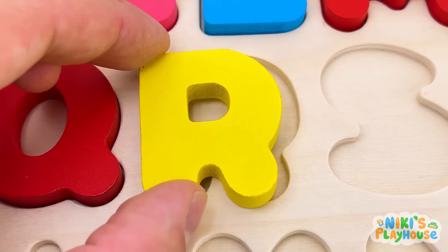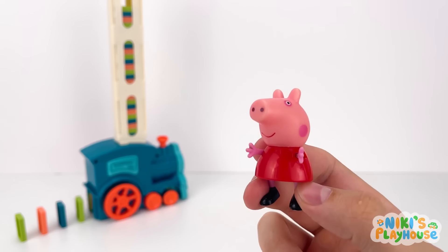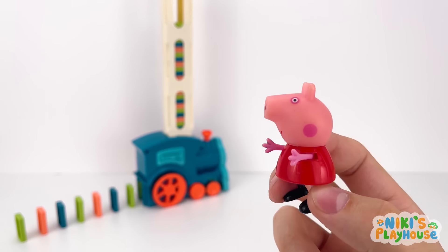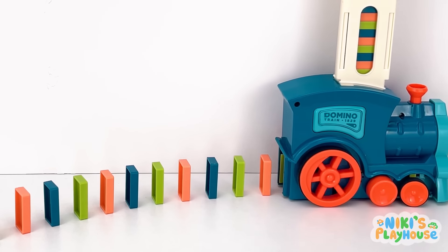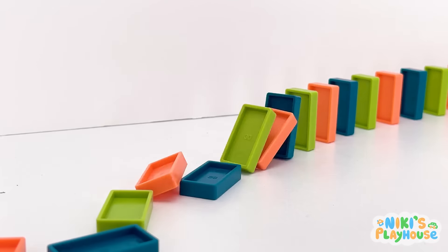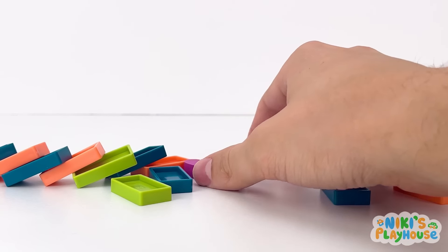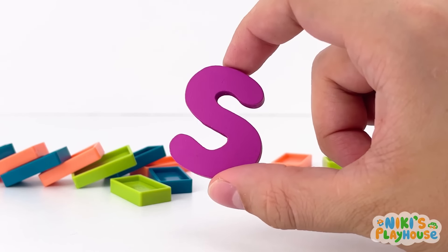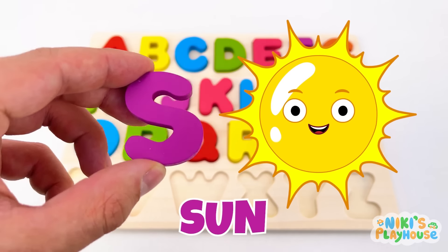I'm searching high and low. We need to check out the domino. Let's flick and fall. It's there, look! S is for sun! S-S-sun!